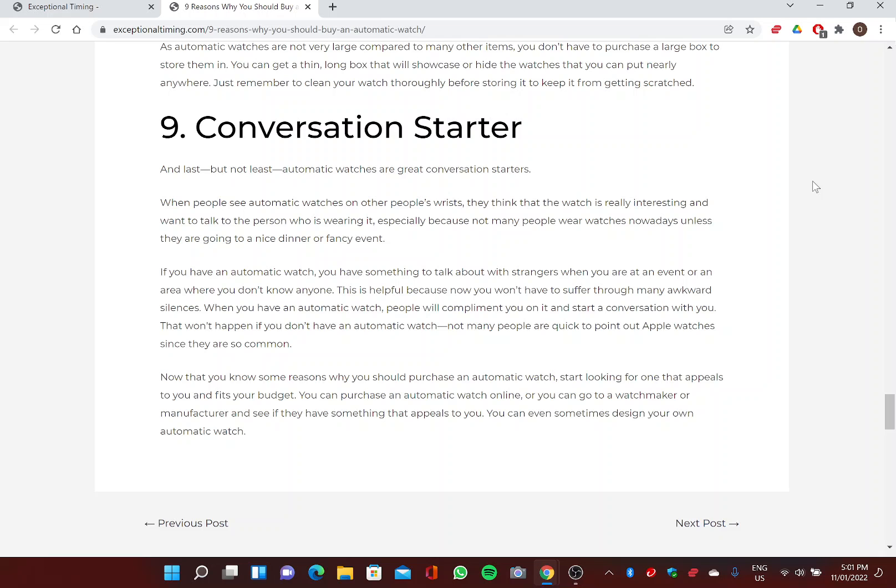Nine: Conversation Starter. Last but not least, automatic watches are great conversation starters. When people see an automatic watch on someone's wrist, they find it really interesting and want to talk about it — especially because not many people wear watches nowadays unless going to a nice dinner or fancy event. If you have an automatic watch, you have something to talk about with strangers at events, and people will often compliment you on it and start a conversation. That won't happen with more common watches.